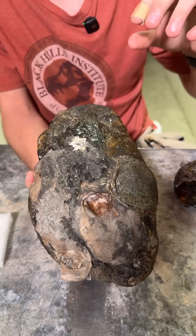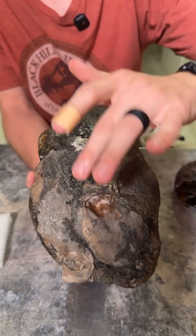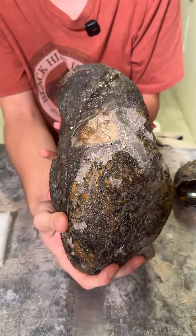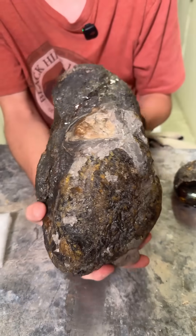The thing that's really significant about this is right here. There's not just one — there's another one here, a big one over here, there's one on the top here. Now what are those? Those are mollusks. Think like clams and stuff.